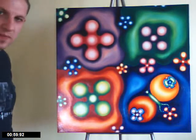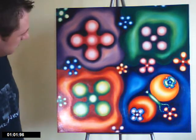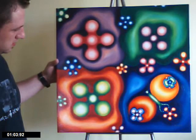This piece is called The Spring, stretched canvas on a frame.